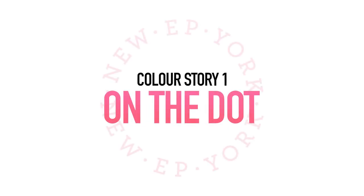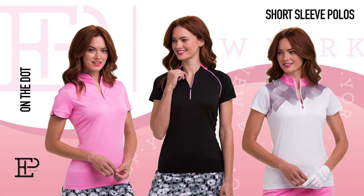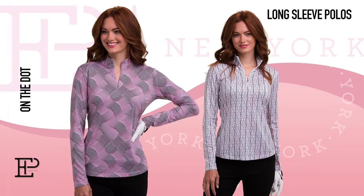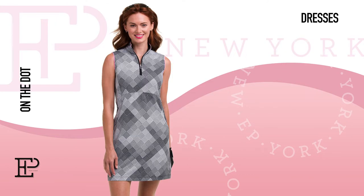Our first colour story is On The Dot, available in September 2022. It's all about black and white dots. The polka dots bring a cheerful dose of spring, and the modern tape plays with scale, colour and direction. The addition of a beautiful floral and rosebud pink makes the collection fresh and feminine. The collection is available in sizes extra small to extra large.